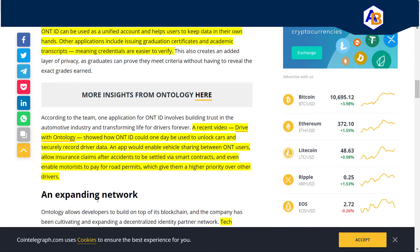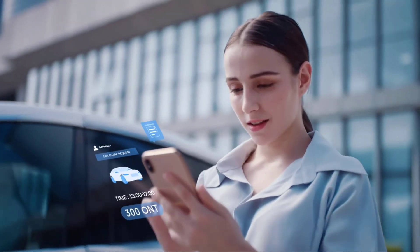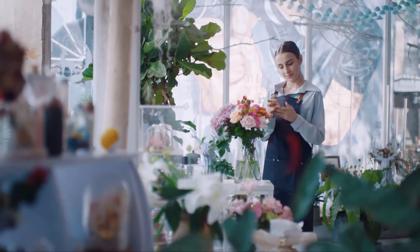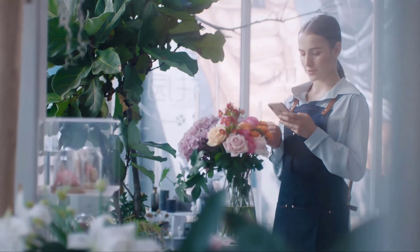In a recent video titled 'Drive with Ontology,' it showed how OntID could be used to unlock a car and securely record driver data. The app would enable vehicle sharing between ONT users, allowing insurance claims after accidents to be settled via smart contracts. The clip shows: 'Hi guys, my car is available right now.' The app allows vehicle sharing and accepts requests automatically. 'Alex has a high ONT score — I'm okay to lease my car to him.'